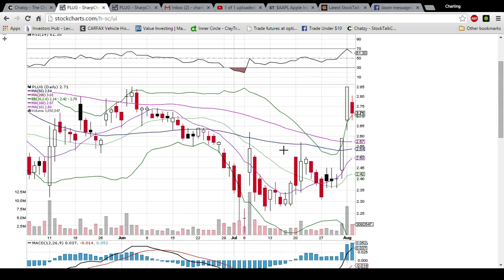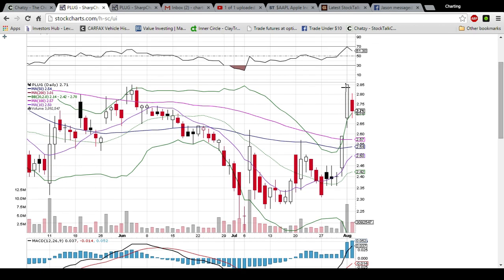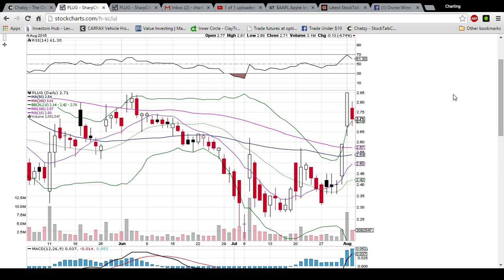Looking at PLUG on the daily and weekly time frame, I did this video yesterday and pointed out the overbought conditions suggesting a pullback was coming. This isn't me saying hey look at me I was right — this is me saying look what the chart told me, that I was able to read that information and utilize it for potential profit. So I am looking to teach anyone and everyone this ability.